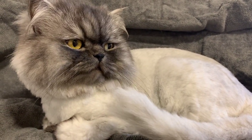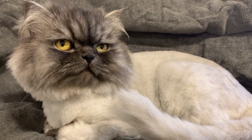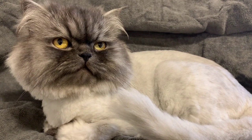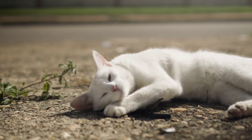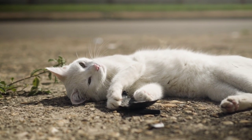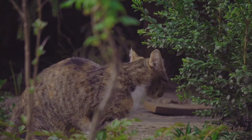Temperament: Persian cats are known for their calm and docile personality. They are affectionate and enjoy human interaction, but can also be independent and don't require as much attention as some other breeds. They are typically good with children and other pets, making them a good choice for families.